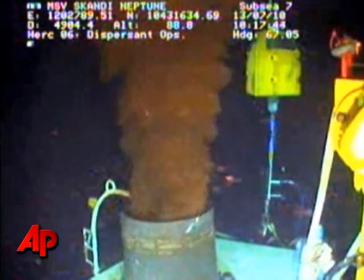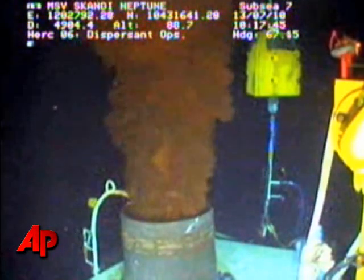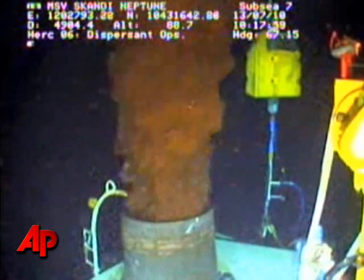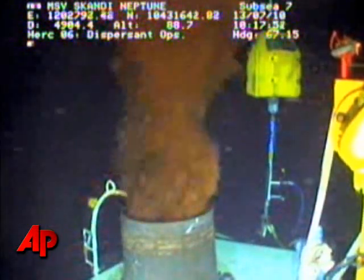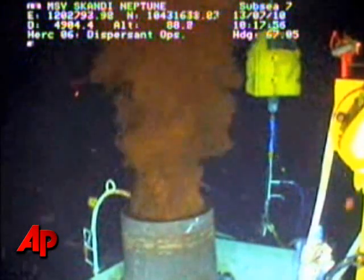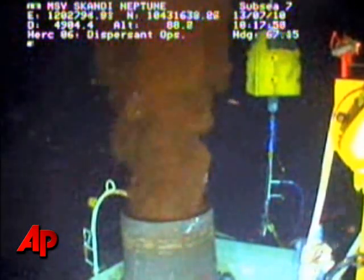Valves through the kill and the choke lines for the new capping stack will be opened. The center bore is already open, so we will be venting through three different exits on the capping stack: the kill line, the choke line, and the main line going through the bore.